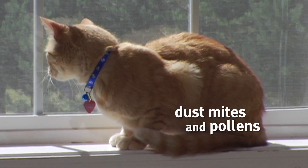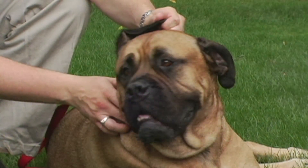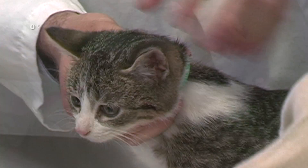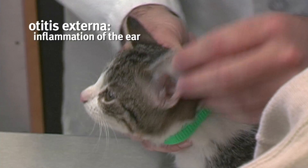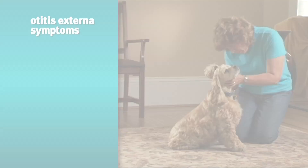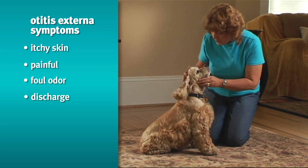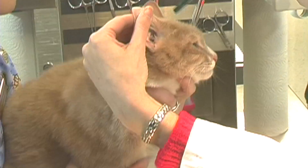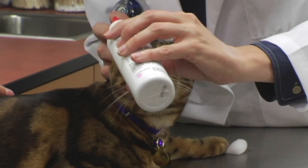Dust mites and pollens are environmental allergens that can cause an itchy skin condition known as atopic dermatitis. Pets with atopic dermatitis can also develop bacterial and yeast infections on their skin and ears. Otitis externa, which is a clinical term for inflammation of the ear, is very common in dogs and cats and often results in ear infections. These infections can be itchy and painful, and the ears may have a foul odor or discharge. The ear flap and canal appear red and swollen from the irritation, and your pet may shake their head or tilt it to one side. Your Banfield veterinarian can help relieve and prevent this with medication and preventive care techniques like at-home ear cleaning.